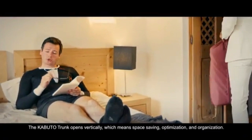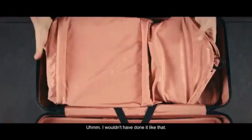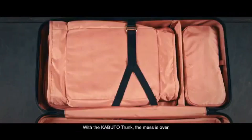The Capital Trunk opens vertically, which means space-saving, optimization and organization. I wouldn't have done it like that — maybe more like this. Oh yeah, it's modular. With the Capital Trunk, the mess is over.